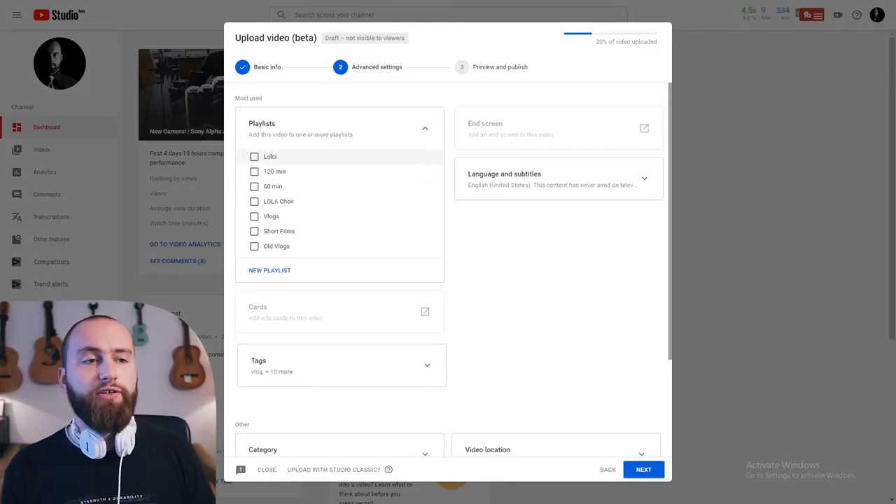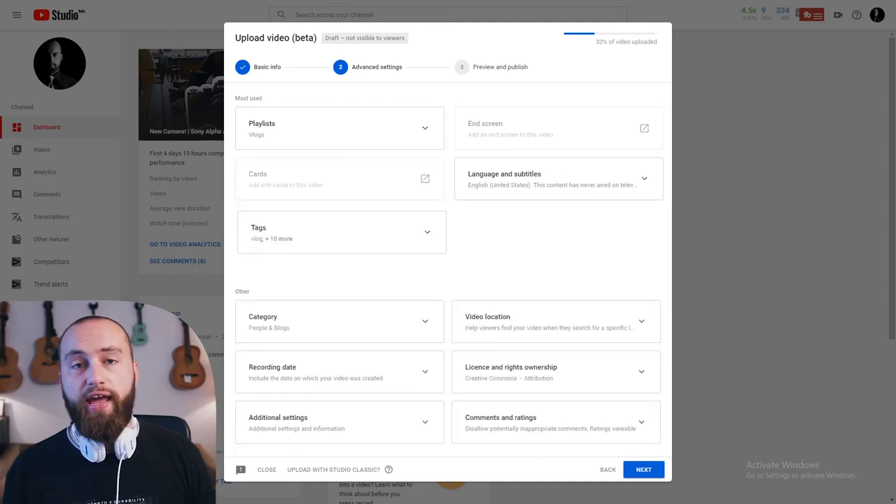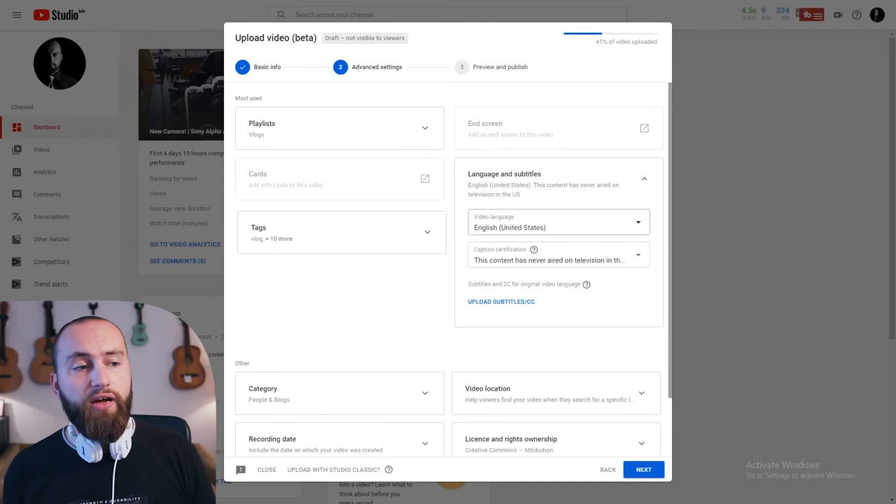As the video is uploading, you can see the progress bar in the top right corner. You can already select the next step, which has a bunch of other options like the playlist. You can right away select the language and subtitles. The end screen and cards tabs are still left out — they're blank and you can't click them until the video is processed.